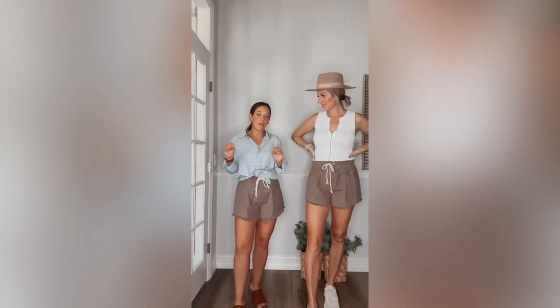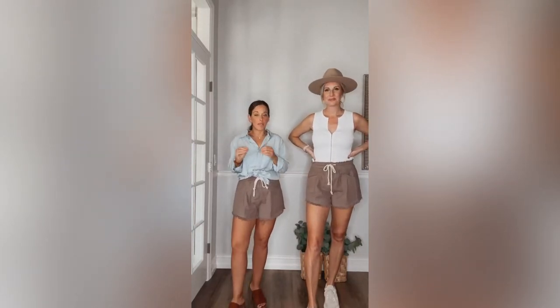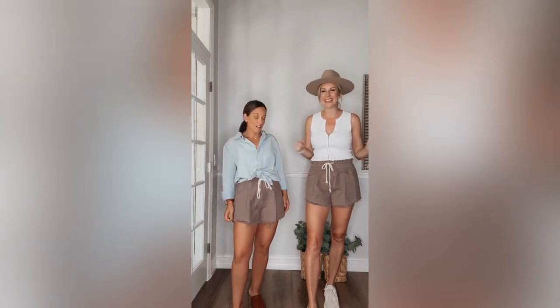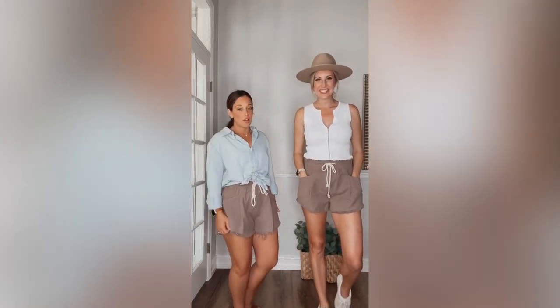We love a good pair of shorts here at the House of Scout. We're very particular about the ones we buy because we want them to be comfortable yet classic and timeless — something you can dress up or dress down. We also care about flattery and don't want to be showing too much.